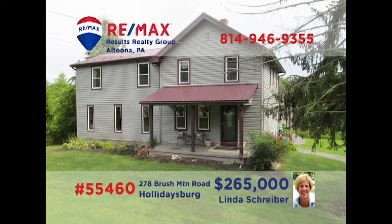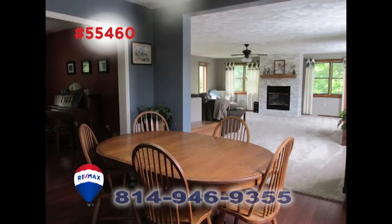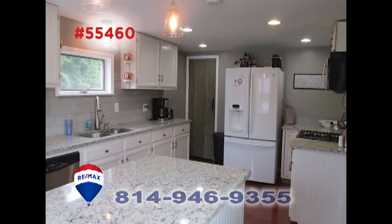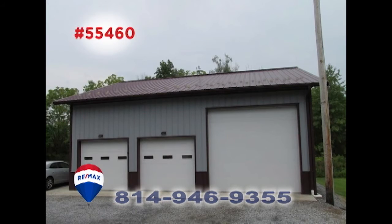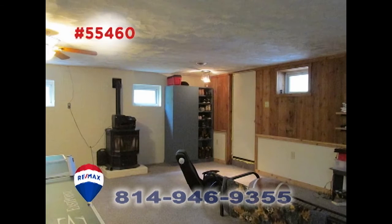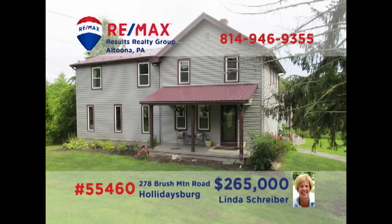Linda Schreiber, a member of the RE-MAX Hall of Fame, invites you to see this magnificent Brush Mountain home on a half-acre lot. Sunlight streams into the living room, as well as the great room with fireplace. The cozy dining room bleeds into the kitchen with granite counters. Spend time with friends in the screened porch, work on a project in the garage, or enjoy game night in the lower-level rec room. All this plus four restful bedrooms. Contact Linda to take a tour.